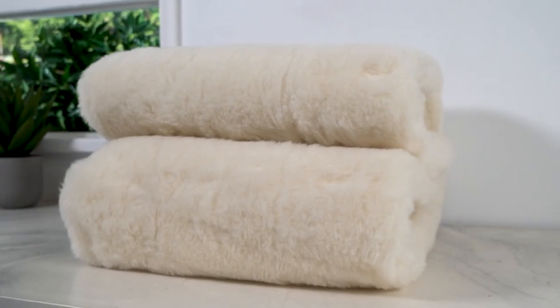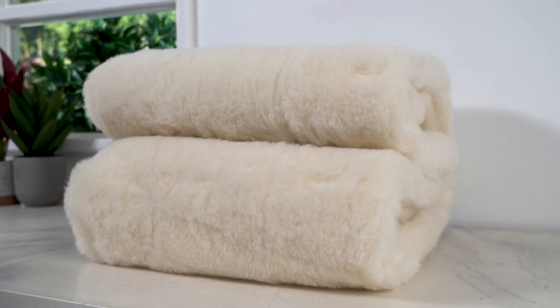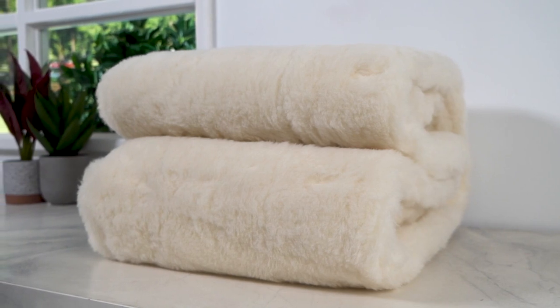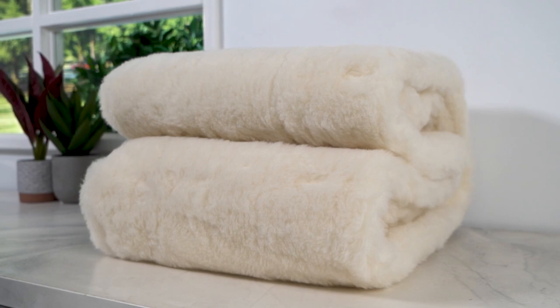Treat yourself to the ultimate comfort and luxury with the Sunbeam Sleep Perfect Wool Fleece Antibacterial Heated Blanket — your trusted advisor for restful and rejuvenating nights. Say goodbye to cold nights and hello to blissful sleep with this cosy blanket.